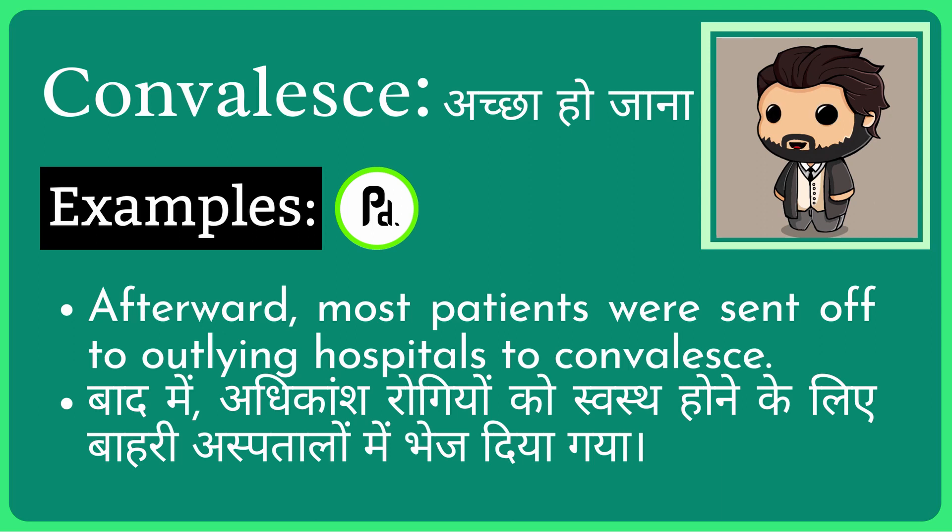Convalesce is used when you were suffering from a disease and now you are recovering. You can recover — that is the meaning of convalesce. Let's see an example.